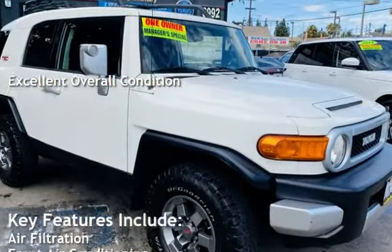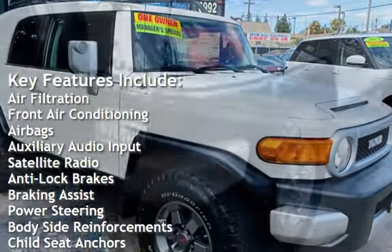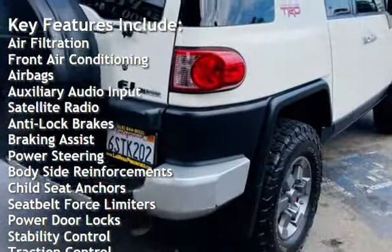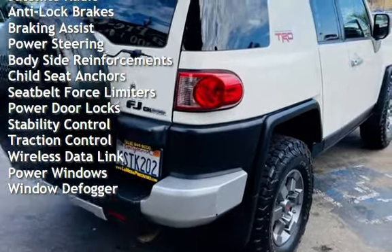Key features include air filtration, front air conditioning, airbags, auxiliary audio input, satellite radio, anti-lock brakes, braking assist, power steering, and body-side reinforcements.